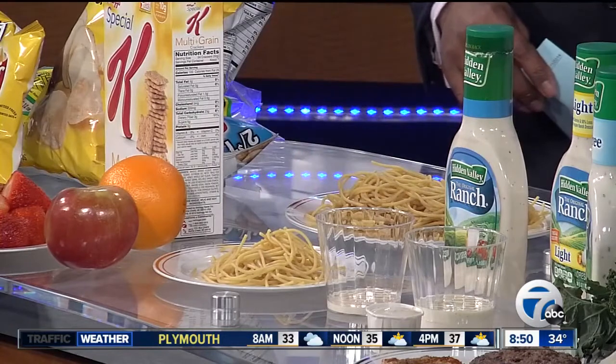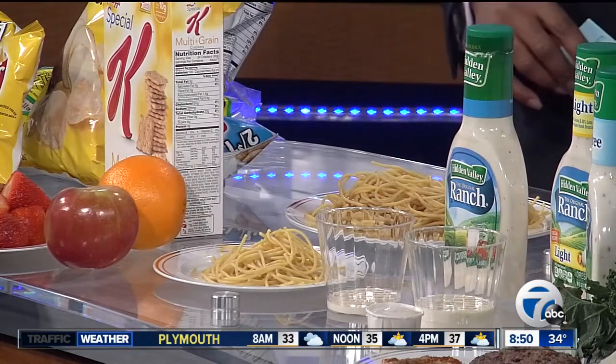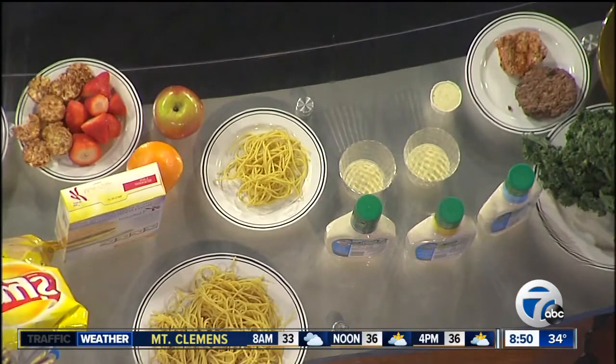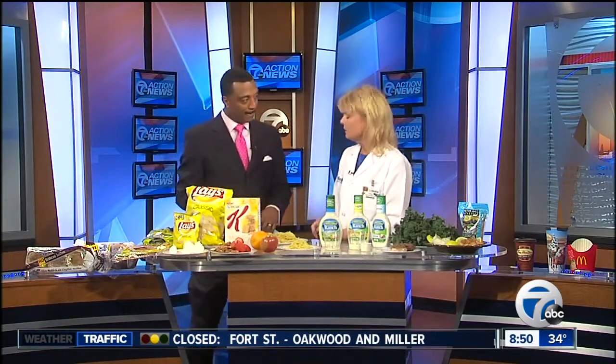The front plate here is one serving size of pasta. This back plate is six servings — about 720 calories. So if you're used to eating this much, how are you going to feel full from just eating that? My best advice is to start by cutting it in half. You have to make a decision to start somewhere.